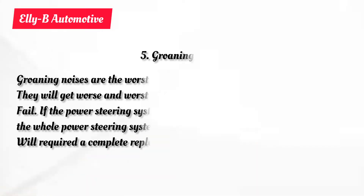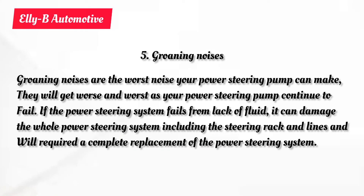The fifth symptom from a failing power steering pump is a grinding noise in the power steering system. When the power steering pump begins to make a grinding noise, it is the worst sign or worst symptom you can get from your power steering pump system. It is as a result of a lack of fluid for a long time, which could have caused the pump to get damaged. If the fluid level is so low and dry, this could also affect the power steering rack and the power steering lines.